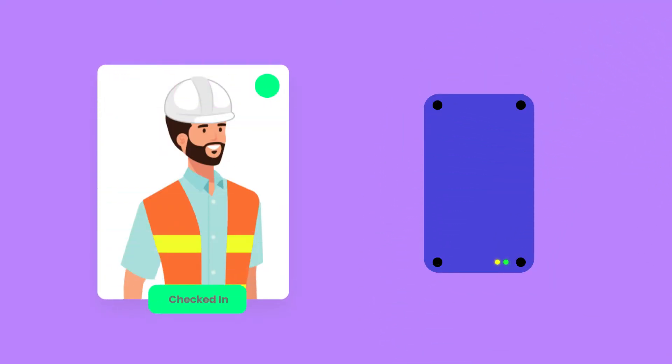Interested in recording attendance in other ways like RFID? Contact us to learn more about how Stratus.io can eliminate pen and paper and save your company thousands in accurate reporting and wasted time.